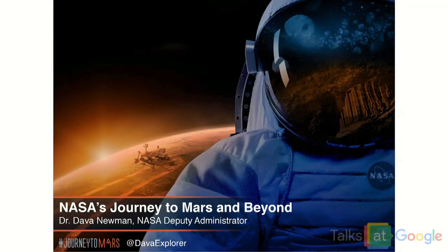DAVA NEWMAN: Thank you very much. Good to be here. Hello, everyone. Good morning or afternoon. Thank you for coming. We'd like to share our vision for the future of human space exploration and leave a lot of time for Q&A.